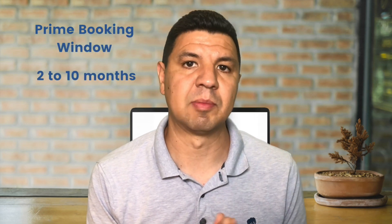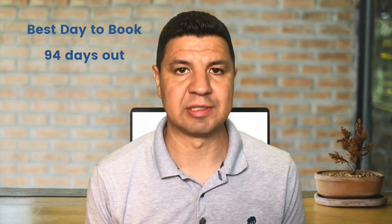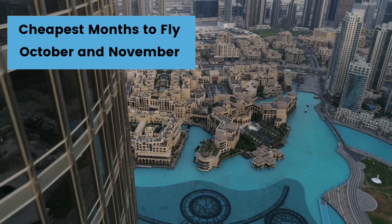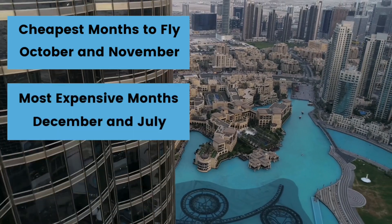For the Middle East, the prime booking window is two to ten months from departure, with the best day to book being around 94 days out. The cheapest months to travel are October and November, with the most expensive months being December and July. You can plan to book slightly earlier if you'll be traveling during the spring and fall — eight months out would be a good time frame to book during this period.